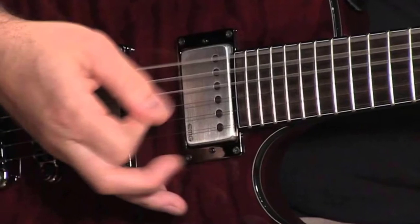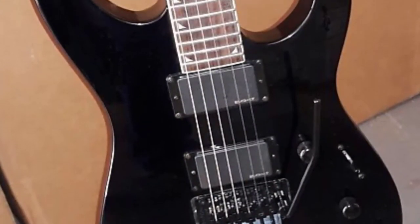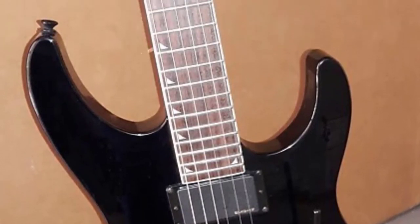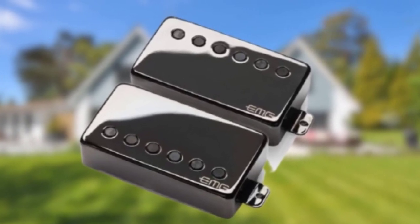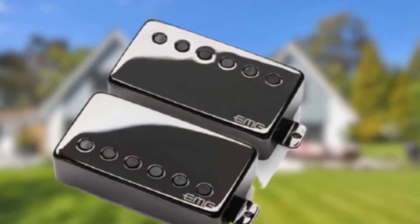If you're a fan of Metallica's distinctive sound, then you'll love this product, in our opinion. The metal craftsmanship and quality of the components used in these EMG JH James Hetfield pickups are of the highest quality. They are stylish-looking too, and are available in a range of metallic finishes. They come with all the parts you need for installation without having to solder them into place.